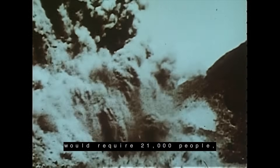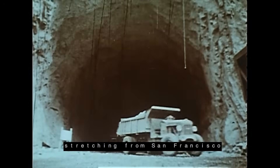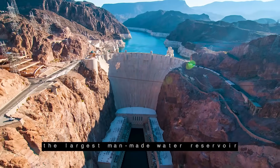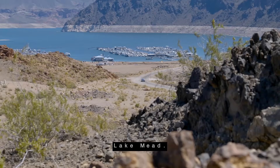The 60-story structure would require 21,000 people, five years, and enough concrete to pave a highway stretching from San Francisco to New York City. The project's success is responsible for creating the largest man-made water reservoir in the United States, Lake Mead.